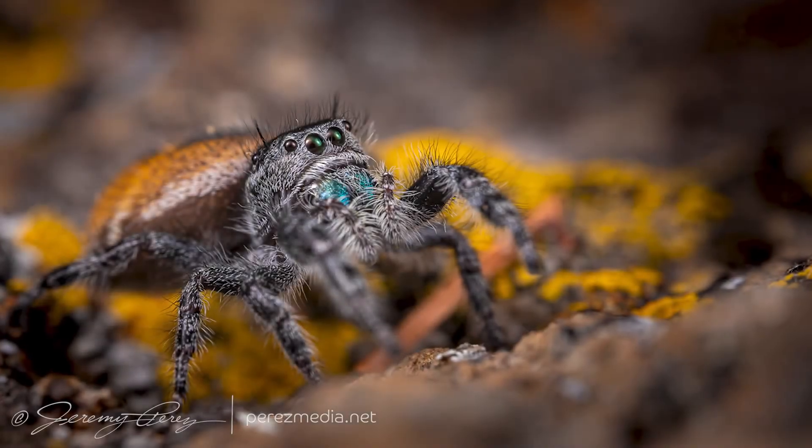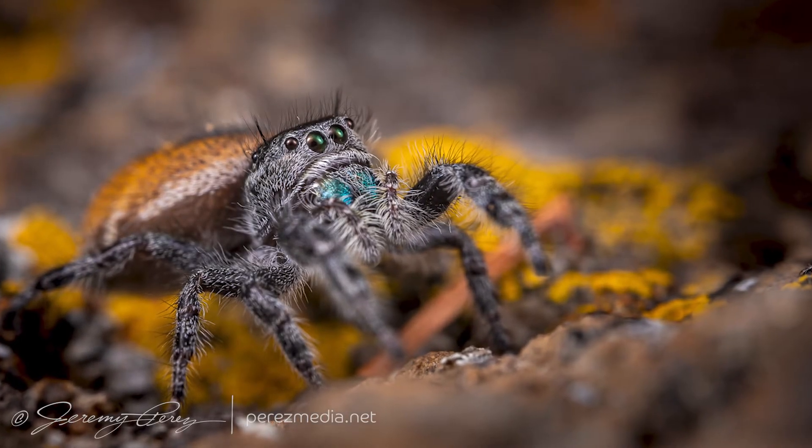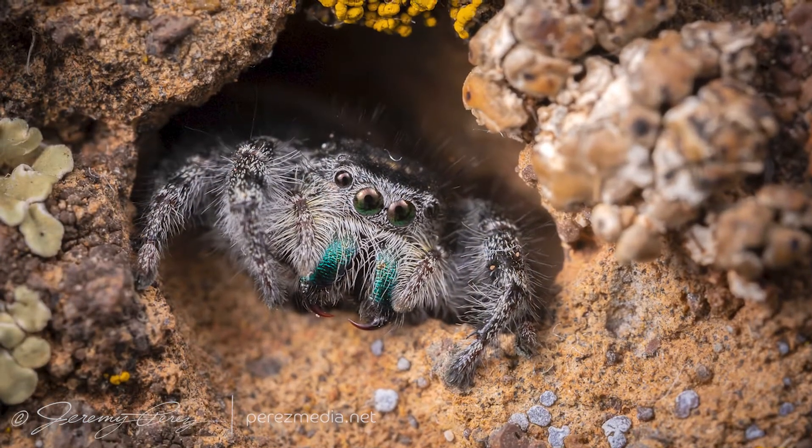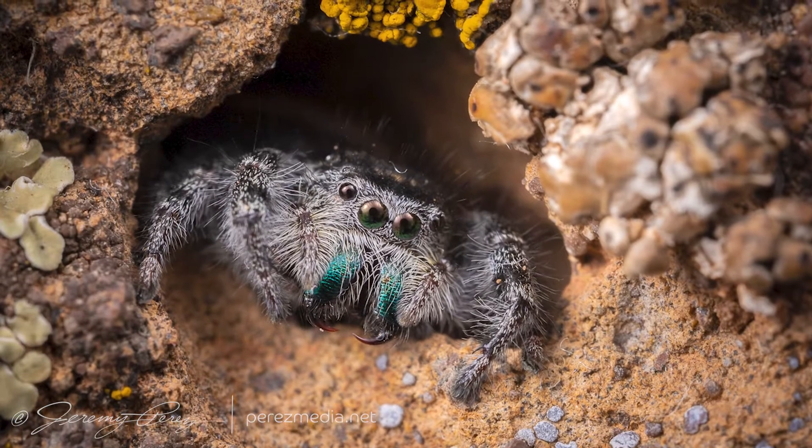Last year, just before winter set in, a big bulky jumping spider showed up in our living room — same kind as this picture of another one from the year before. It's a Phidipus carnius, I think.